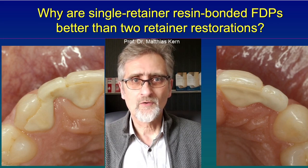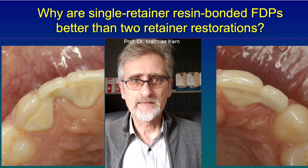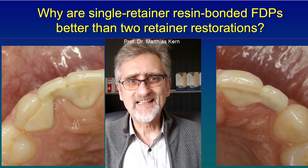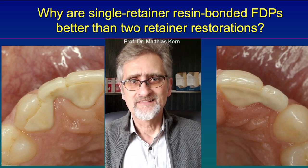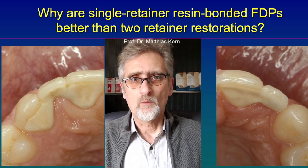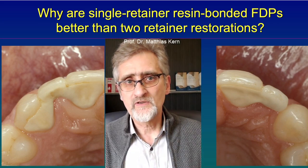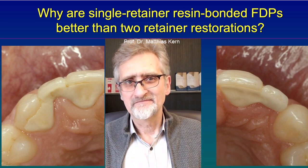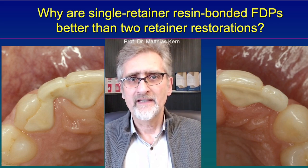That stress causes debonding. So if the mandible moves to one side, the canine, for example, in those cases shown on the slides here, they move to the side. Once you load the incisor, the teeth move anteriorly, but the canine will not follow. And so that causes stress between those two retainer wings, which leads to debonds. Then you have a debonded retainer that cannot be cleaned anymore, and that will cause, in the long run, decay.